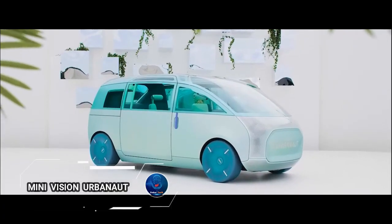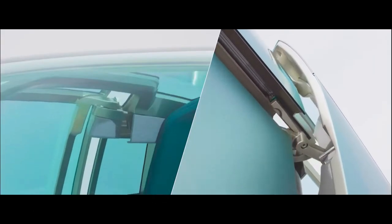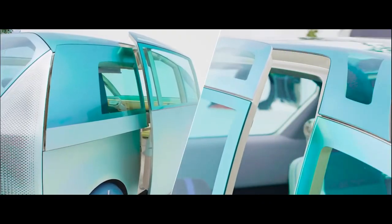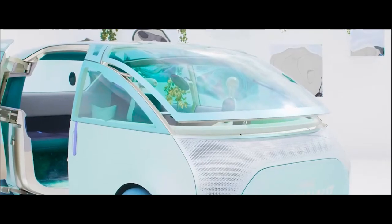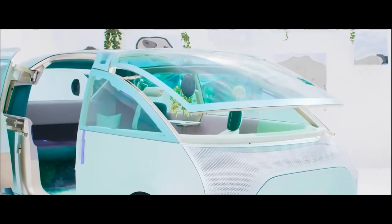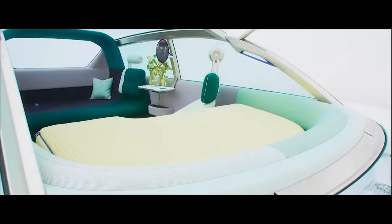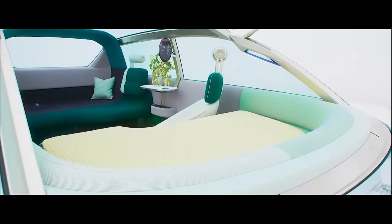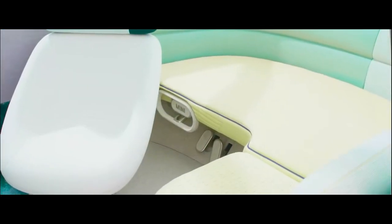The Mini Vision Urban is a forward-thinking concept that redefines urban mobility by combining the classic charm of a Mini with futuristic innovation. This sleek electric vehicle goes beyond being just a mode of transportation — it's a mobile living space designed for modern urban lifestyles, featuring a flexible interior that adapts to different needs with a spacious cabin that transforms from driving mode into a cozy lounge or convenient workspace at the touch of a button.